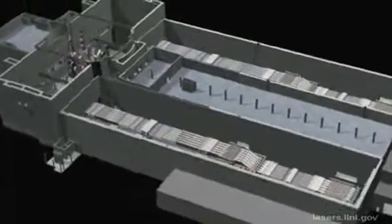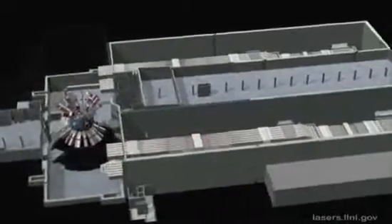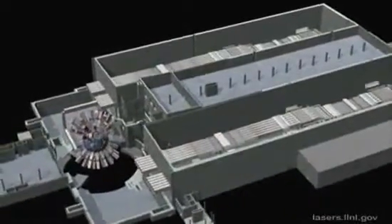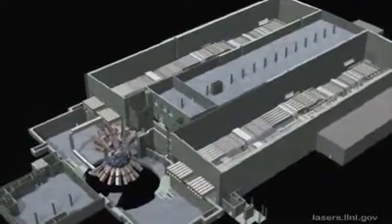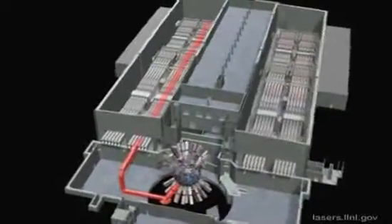In this animation, which is millions of times slower than real time, we will follow the route of one bundle of laser beams, or eight beams, through the facility to the target chamber. Here you see the path of the beamline highlighted in red.